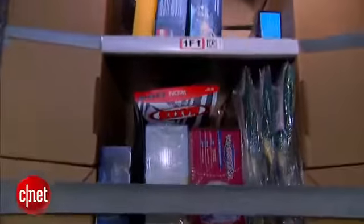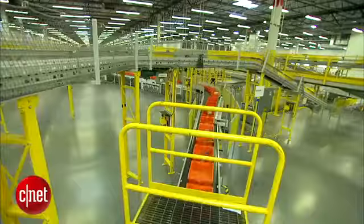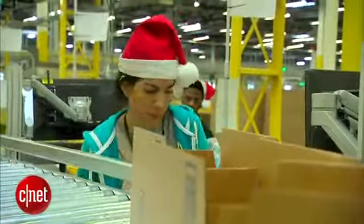Then the robots wait to retrieve the item when someone places an order. From there, items are hand-picked and whisked away on miles of conveyor belts to be sorted, packed, and shipped.